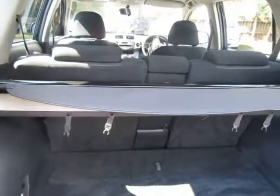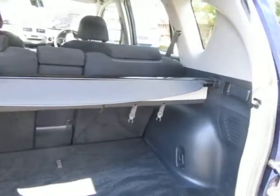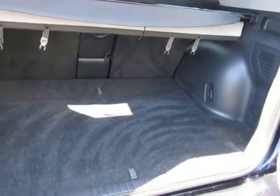Massive boot on these. Split rear seat, low flat load space. This is an automatic version.